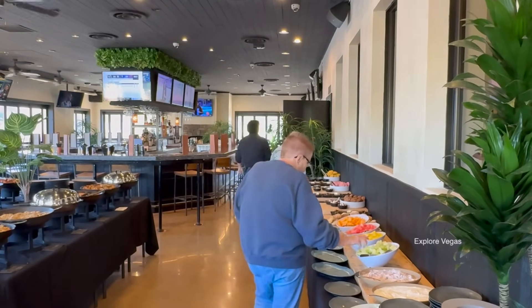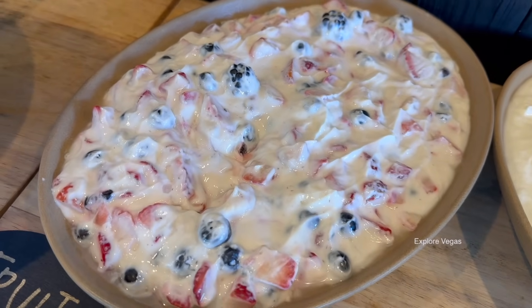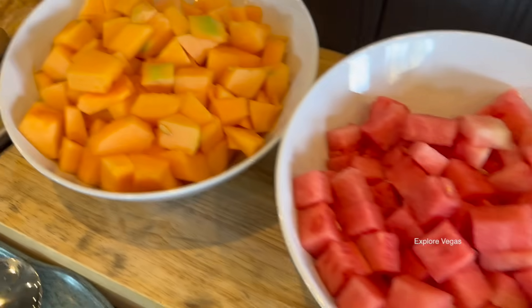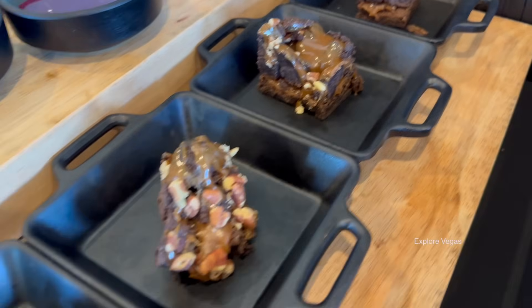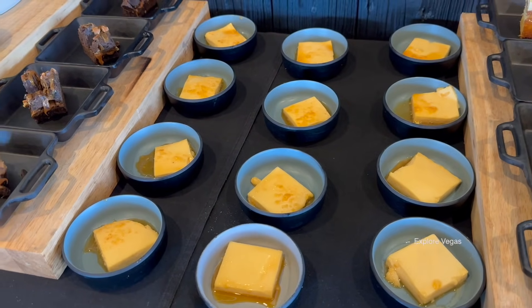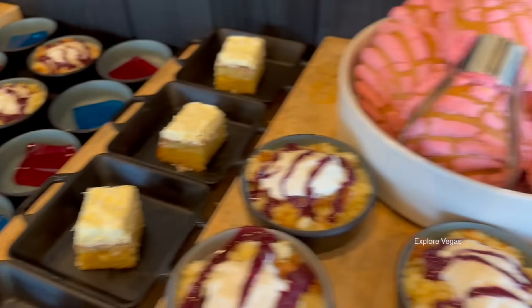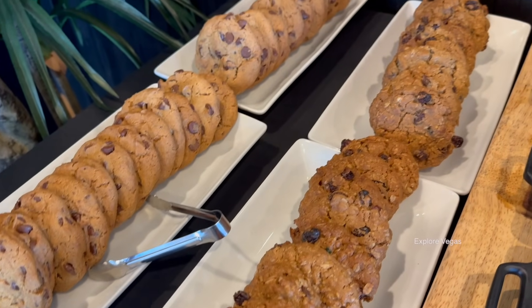Now let's have a look at the desserts. You got your plain yogurt and yogurt with fruit, and it comes with granola. Here's fresh honeydew, pineapple, watermelon, and cantaloupe. Some fancy Mexican breads, turtle brownies, two different flavors of Jell-O, coconut cake, flan, more brownies, what looks like a cherry cobbler, more coconut cake, and some cookies — looks like oatmeal raisin and chocolate chip.